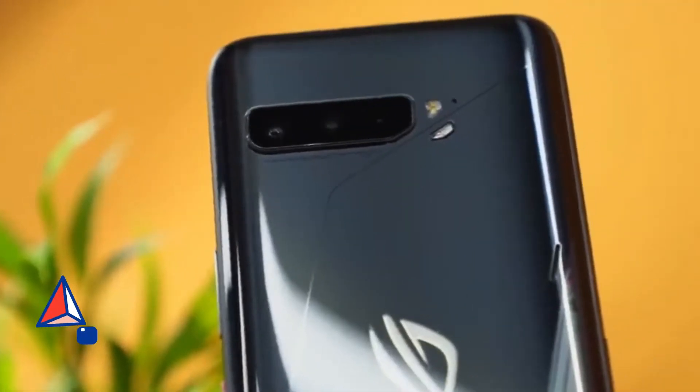The ROG Phone 3 design follows the same glass and metal sandwich design. The camera is a triple camera setup, featuring a 64 megapixel primary sensor with a Sony sensor.